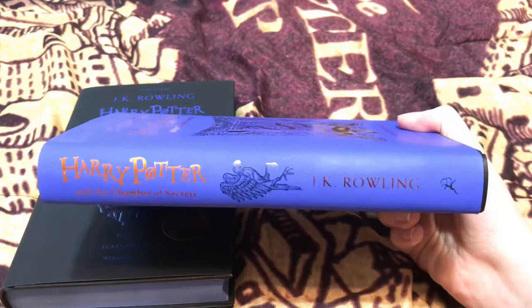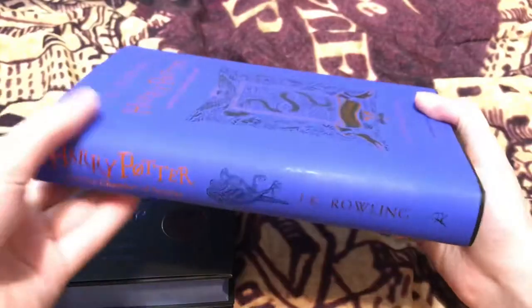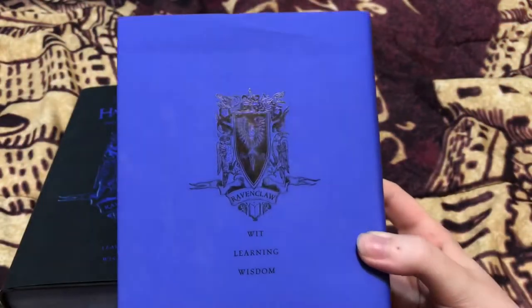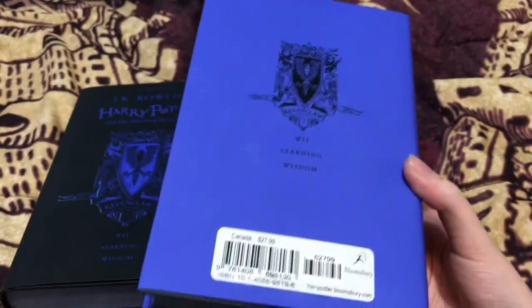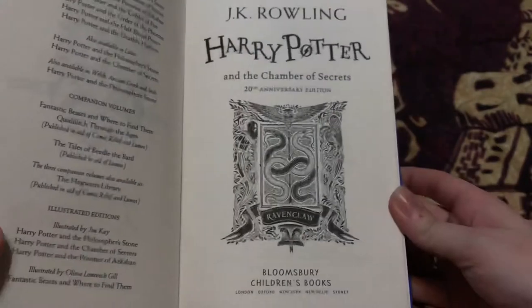So on the spine of the book there is a Raven — slightly different artwork to the Philosopher's Stone. And on the back of the Chamber of Secrets is the house crest that we saw on the front of Philosopher's Stone. If you open it up it says Harry Potter and the Chamber of Secrets 20th Anniversary Edition.